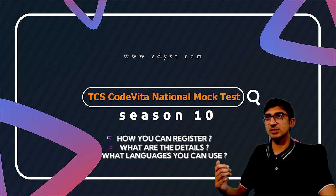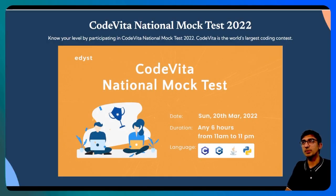TCS Code Vita is the world's largest coding contest and it's organized by TCS every year. It helps you actually get a job at TCS. To help you prepare for this and know your level, we are organizing a National Mock Test.